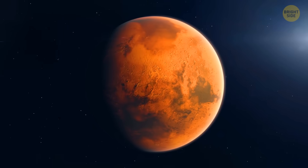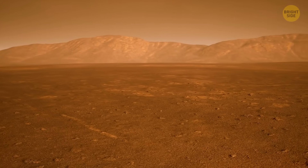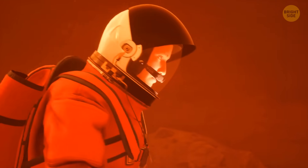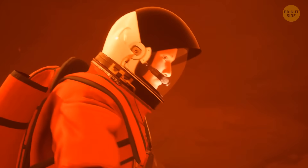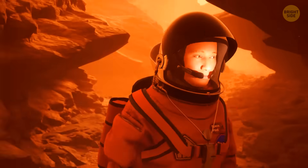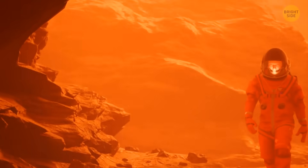The soil beneath your feet is red and dry. The place is freezing cold. Rusty colored dust is floating in the air. You make one step, then another. It's hard to move because of the thick layer of dust your feet are sinking into. You're on Mars, and you've come here after hearing some absolutely incredible news.